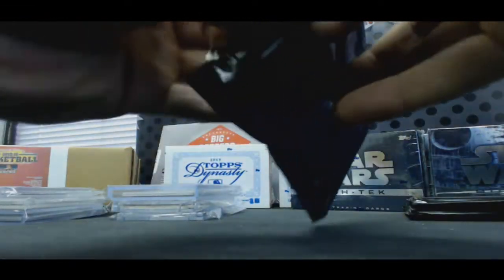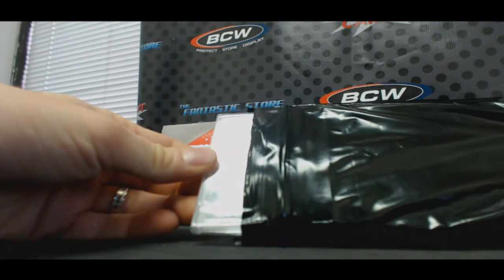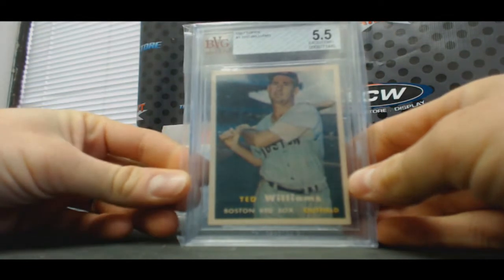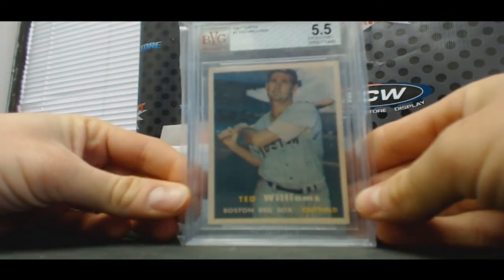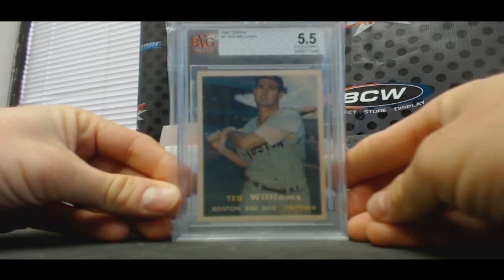And our last box here — how about a little vintage action? BVG 5-1-1-2, 1957 Topps Ted Williams. Nice vintage. 57 Topps Williams, 5-1-1-2.